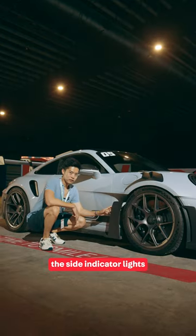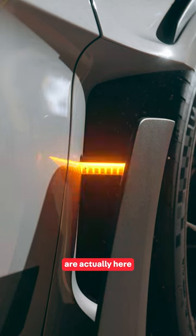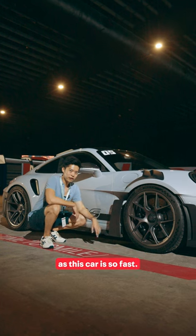A fun fact about this car — the indicator lights are actually here. That's the only thing you'll be seeing, as this car is so fast.